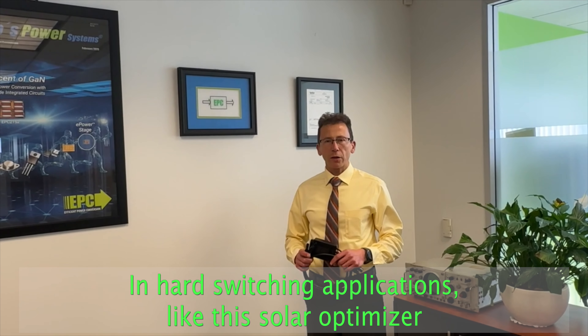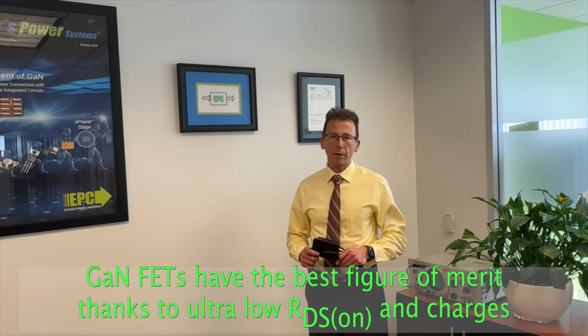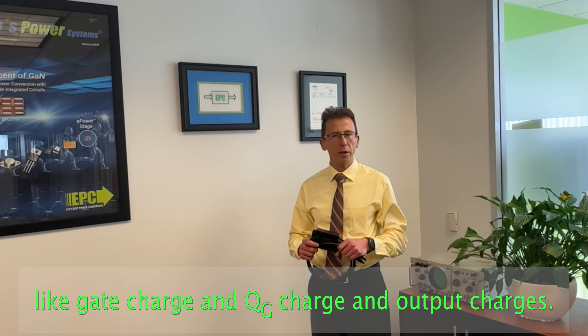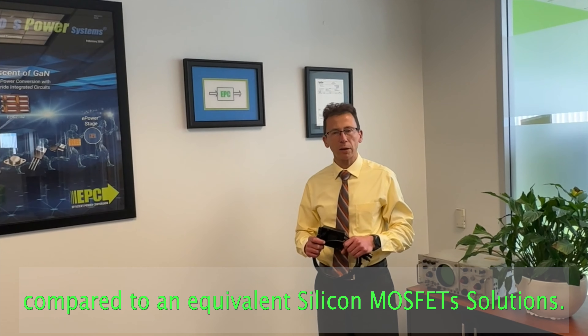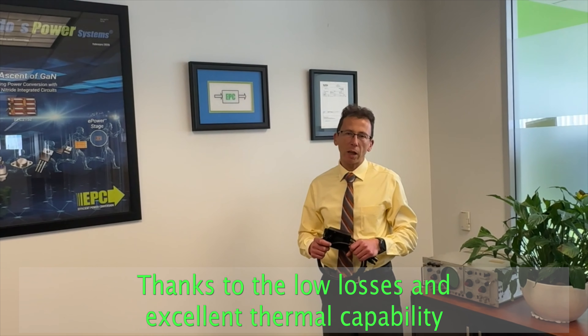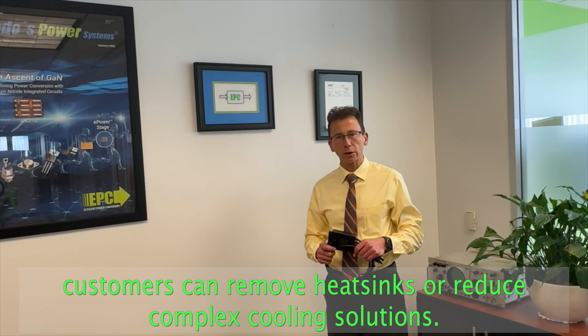In hard switching applications like this solar optimizer, GaN FETs have the best figure of merit thanks to ultra low RDS on and charges like gate charge, QGD charge, and output charges. This results in up to 2% higher efficiency compared to an equivalent silicon MOSFET solution. Thanks to the low losses and excellent thermal capability, customers can remove heat sinks or reduce complex cooling solutions.